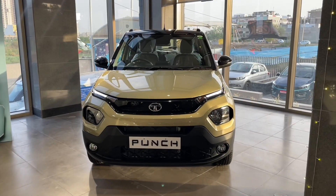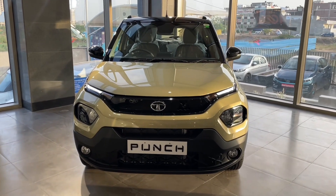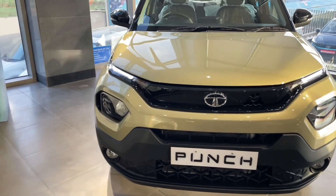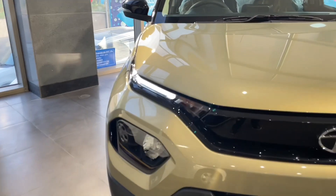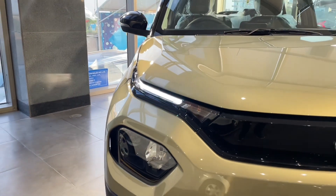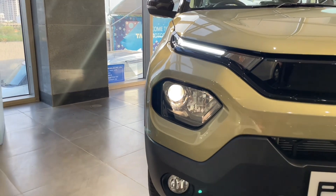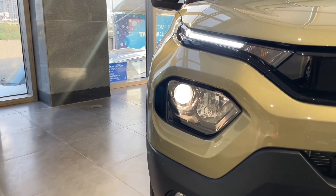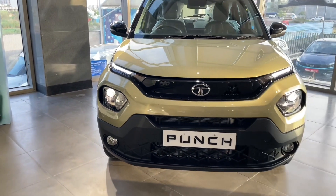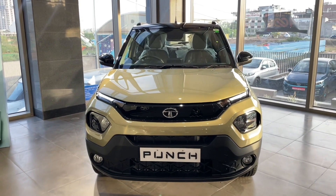Now talking about the Kaziranga edition exterior, you will find a golden color for this special edition along with some glossy black inserts which enhance the look further. You will find the Tata logo on the front grille, LED DRLs with integrated turn indicators on the side. Below, you will find a halogen-based projector headlamp for low beam and a reflector-based unit for high beam, along with fog lights.